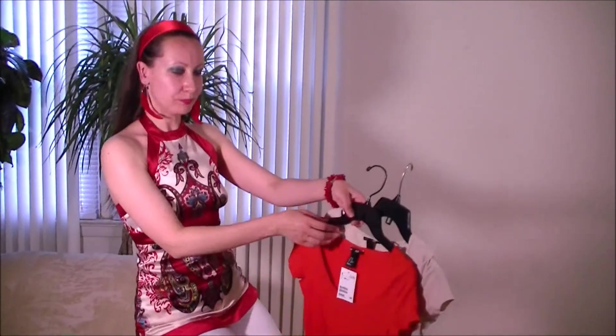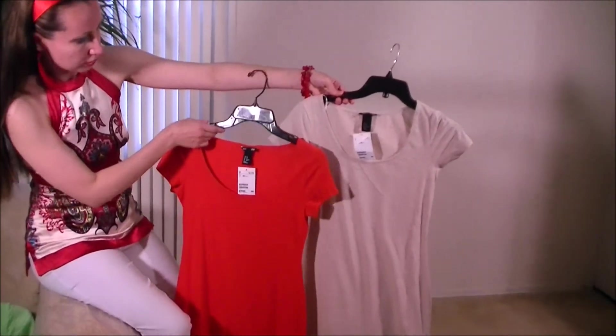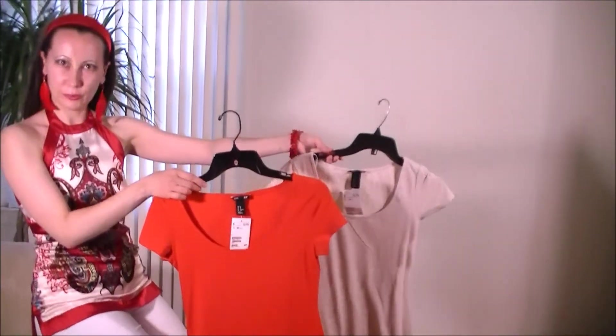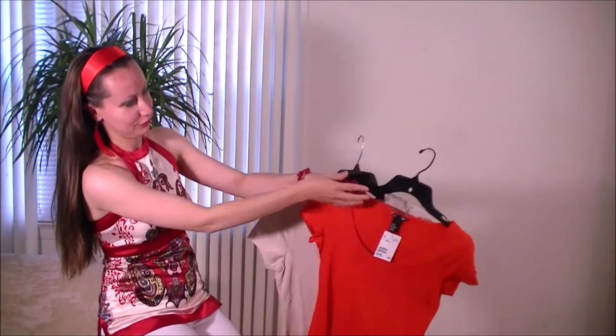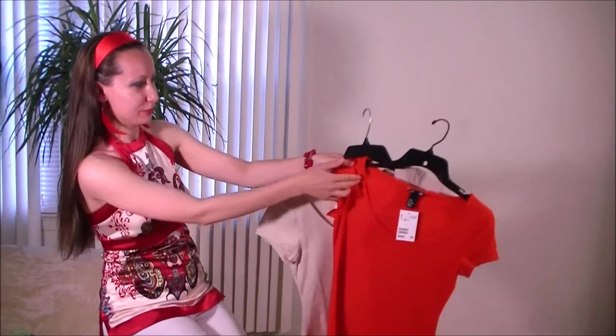From H&M I bought 2 summer dresses. They are the same style and both were $12.99 each. They are plain dresses but if you dress them up they look really nice. My favorite is this orange one, and the white or light beige one also looks very good.